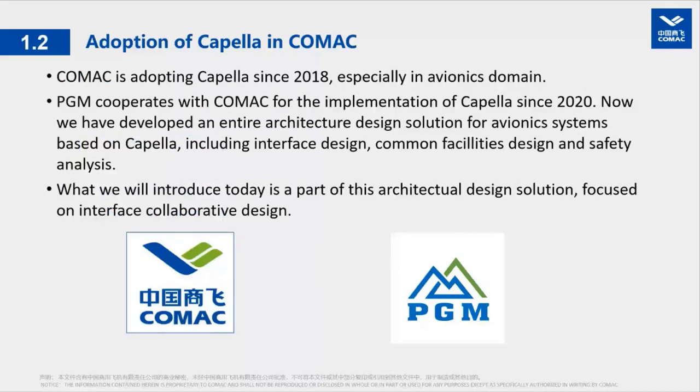COMAC has been adopting Capella since 2018, especially in the avionics domain. PGM has been cooperating with COMAC for the implementation of Capella since 2020. We have developed an entire architectural design solution for avionics systems based on Capella, including interface design, common facilities design, and safety analysis. What we will introduce today is a part of this solution, focused on interface collaborative design.